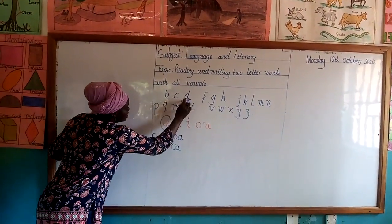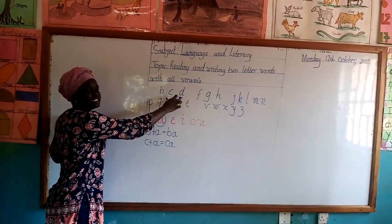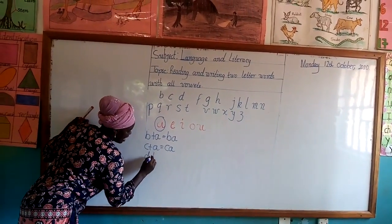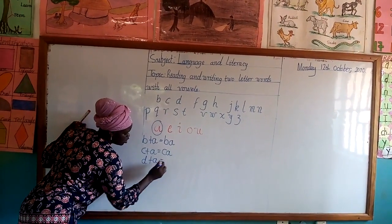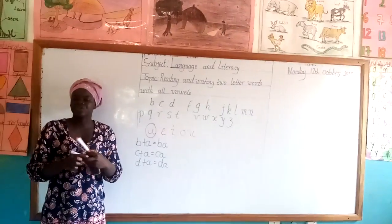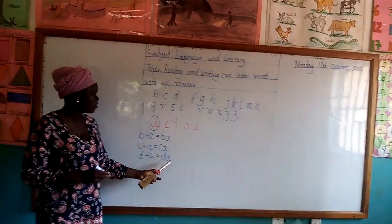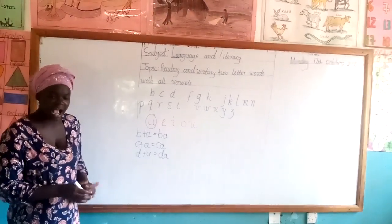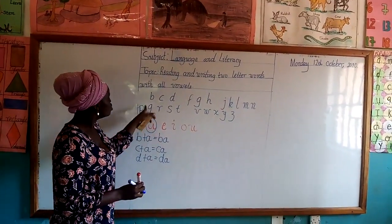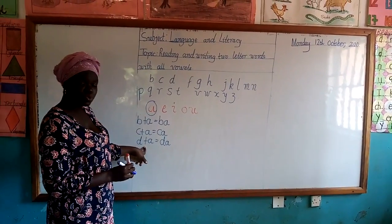Now let's take it. What sound is this? D. So write our D. D and A are now two friends. It will give us Da. D and A will give us Da. So we are going to use this vowel to add to all the consonants, which will give us two-letter words.